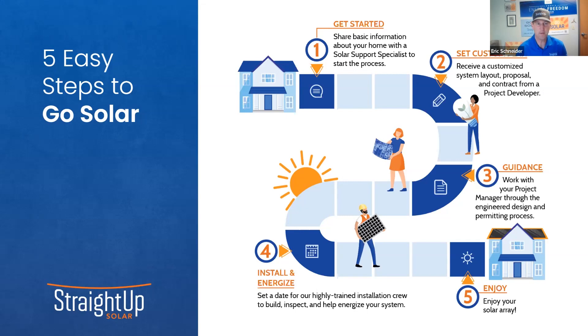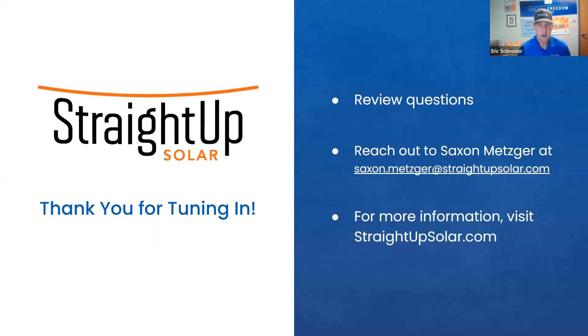That's our process — our five easy steps to go solar — and it all starts by doing that quiz. Reach out to Saxon directly at saxon.metzger@straightupsolar.com. We have a great website at straightupsolar.com with previous webinars and great blog posts that talk about net metering, how solar works, and warranty information.